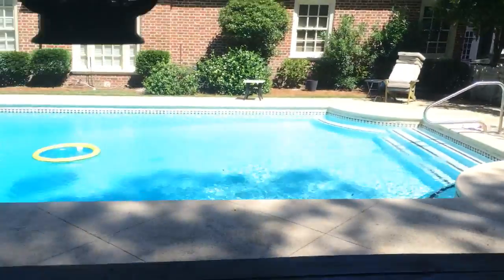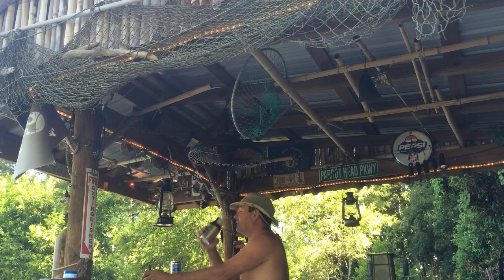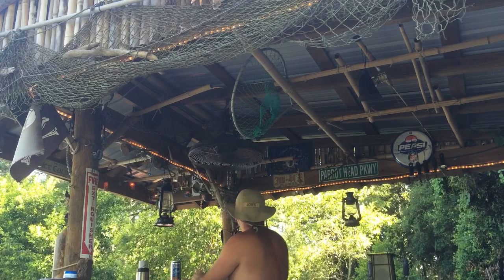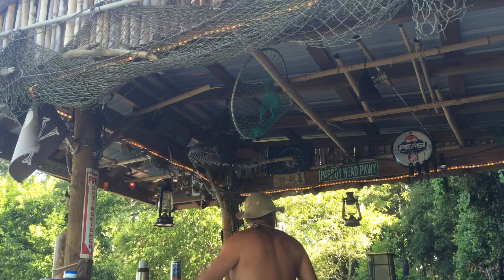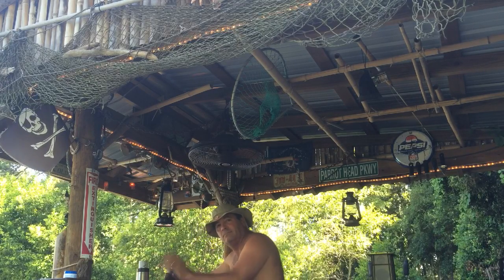Got a ceiling fan. Anyway, that's the tiki bar. Happy Father's Day — that's the Hawaii sign. Goodbye, thank you.